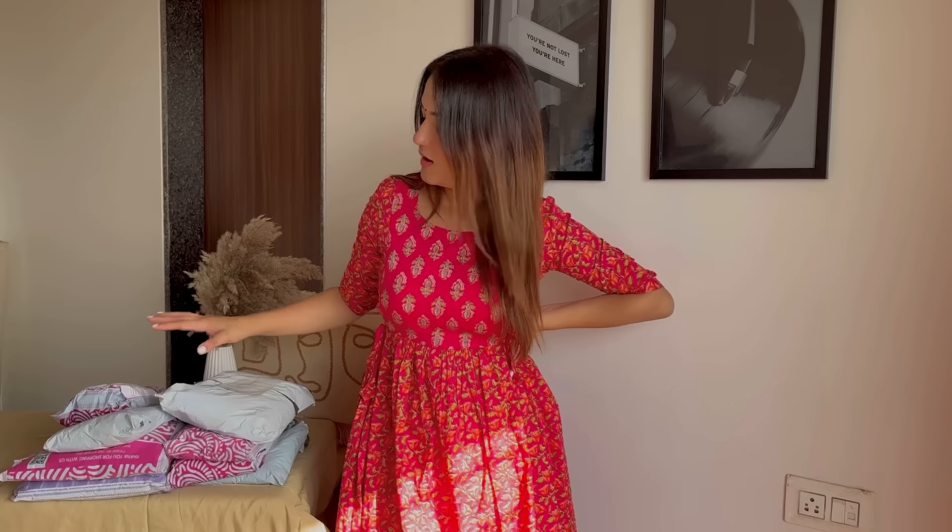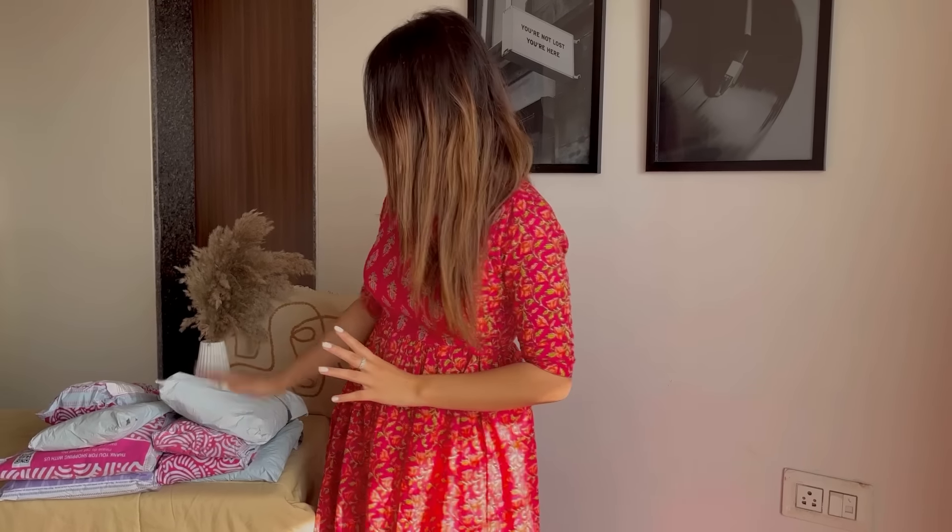Hi guys, namaste and welcome to my YouTube channel. I hope you guys are doing well. Today we are doing a huge Meesho kurti haul in which I have got some affordable kurtis for you guys, around 10 pieces in the 500 rupee range. I have opened them a little bit because I was curious about one kurti that turned out different from what I expected.